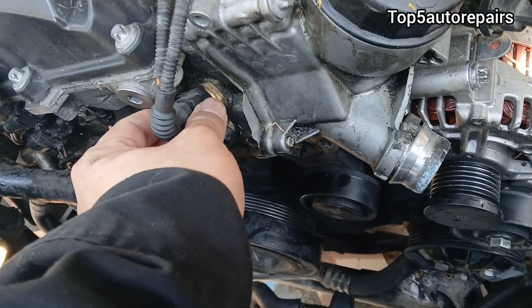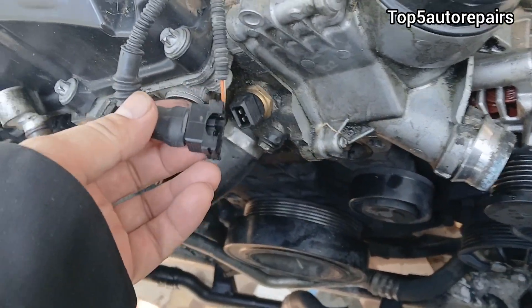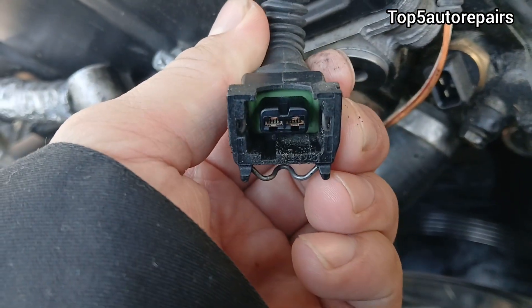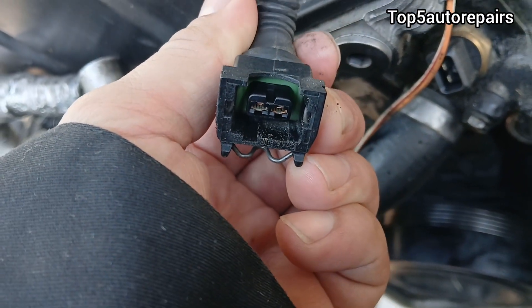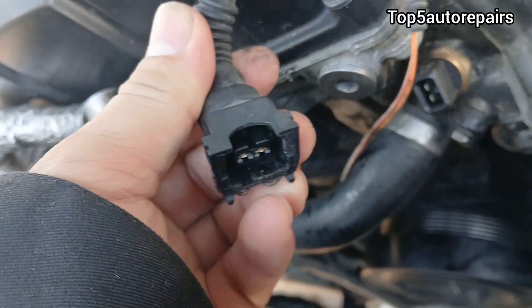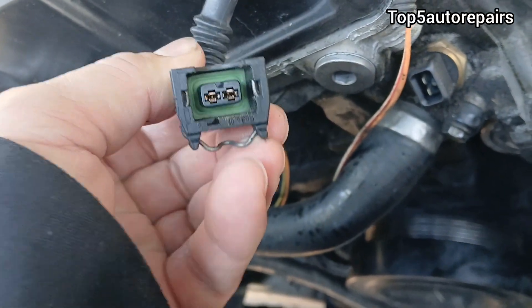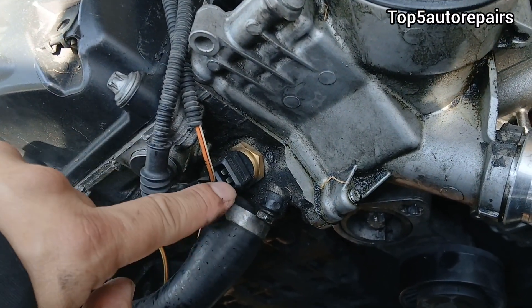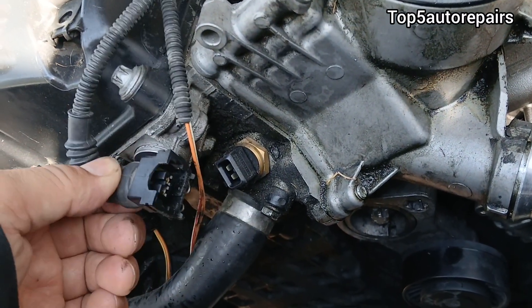The next reason is a loose or bad connection. If engine oil is getting onto the connection it can cause a lot of issues, so make sure you check the connection for engine oil and dirt. Also make sure to check for open or broken wires.